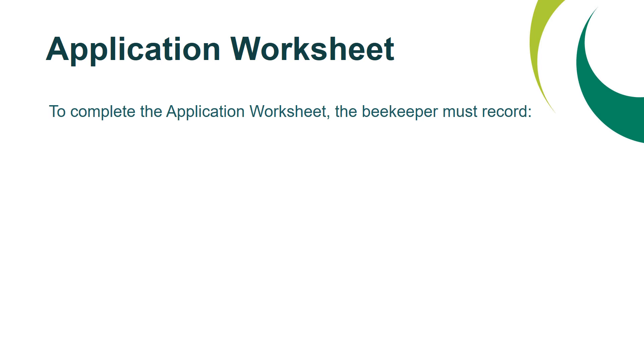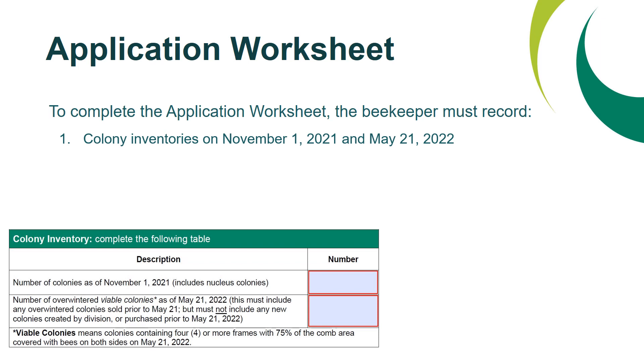When completing the application worksheet, the beekeeper must record their colony inventories on November 1, 2021 and May 21, 2022. Keep in mind that the number of overwintered viable colonies as of May 21, 2022 must include any overwintered colonies sold prior to May 21, but must not include any new colonies created by division or those purchased prior to May 21, 2022. The definition of viable colonies for this program is any colony containing four or more frames with 75% of the comb area covered with bees on both sides on May 21, 2022.